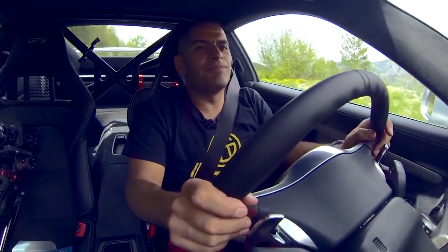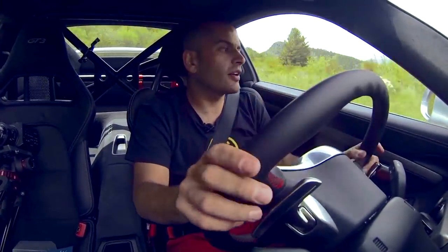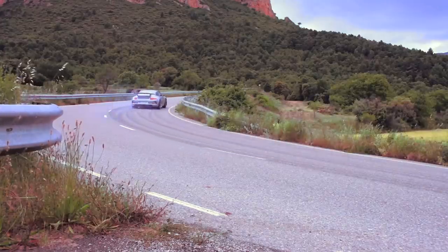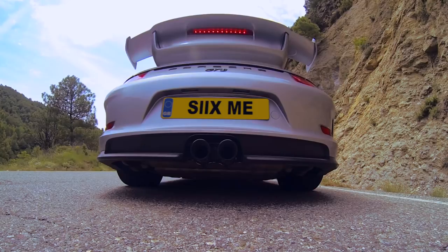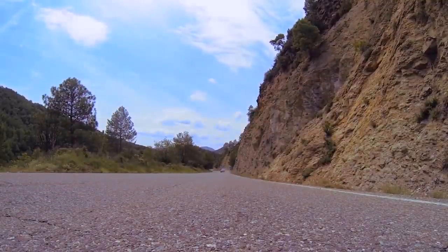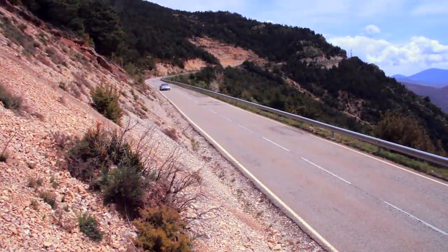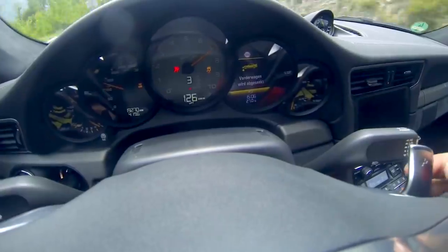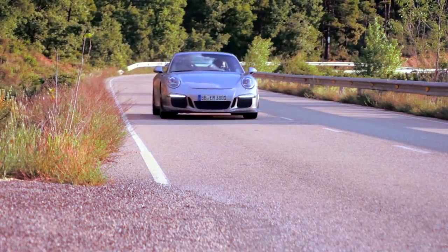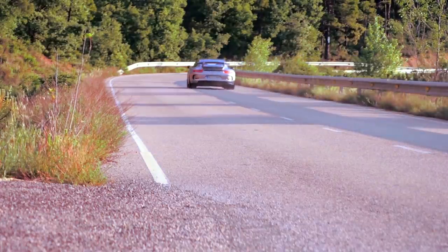But when you're up to it — when you're driving it fast and you step out of it — it is a piece of work. Let that engine go — eight, nine — the last 500 RPM. Wow. It just takes the game to a new level.